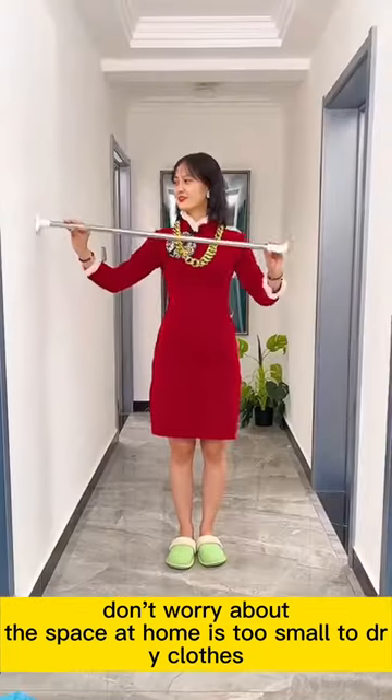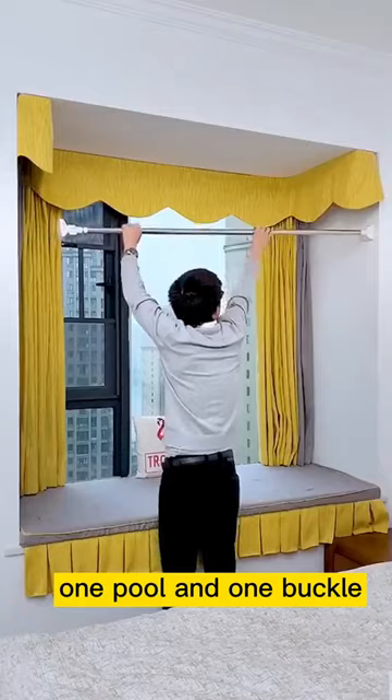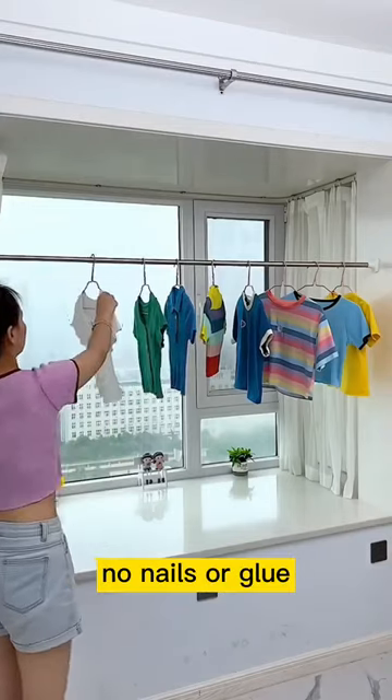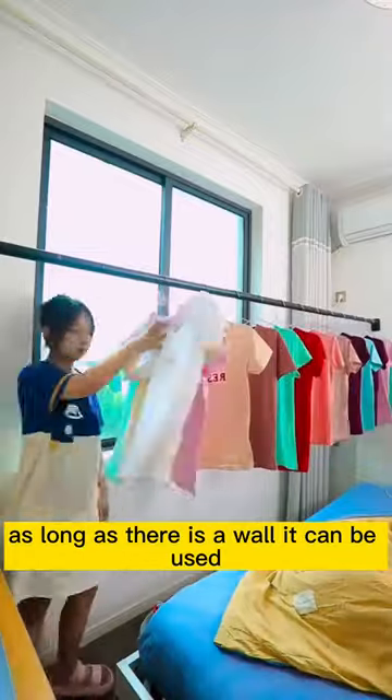Don't worry if the space at home is too small to dry clothes. One pool and one buckle — two installed lazy clothes rail. No nails or glue, as long as there is a wall, it can be used.